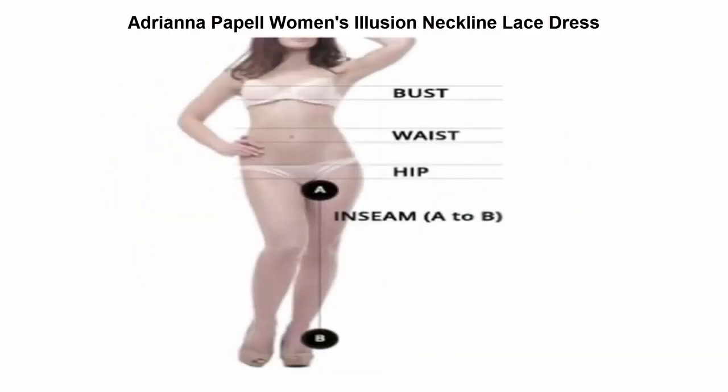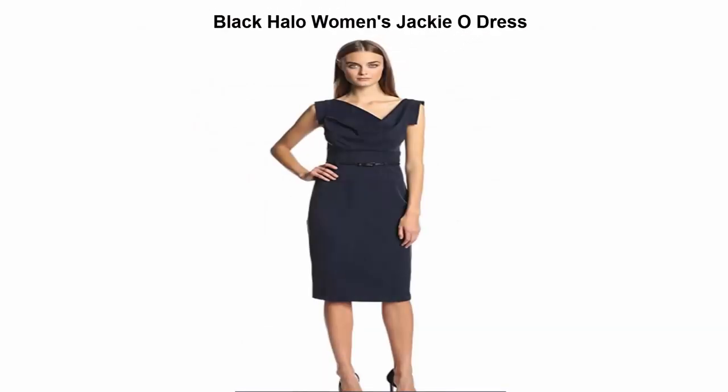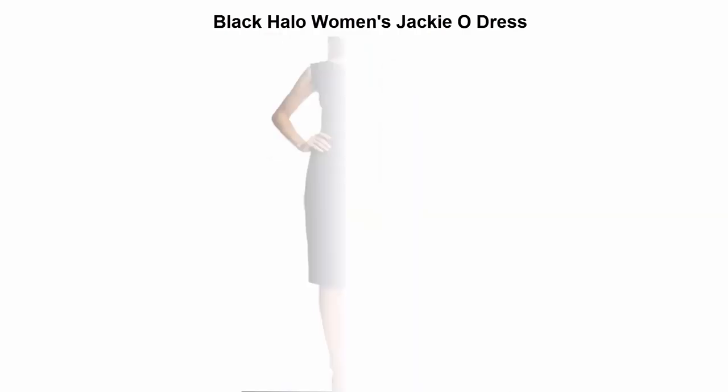Top 3: Adria Papal women's illusion neckline lace dress. 100% polyester. Dry clean only. Sleeveless lace sheath dress featuring an illusion neckline.